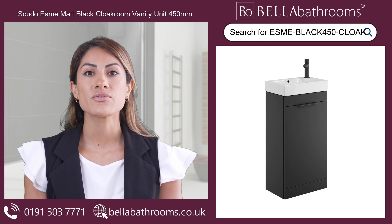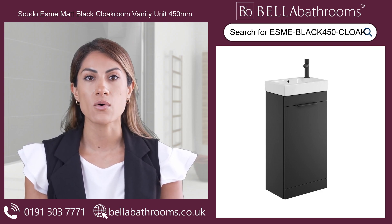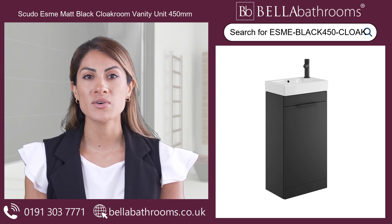Presenting the Scudo Esma Matte Black Cloakroom Vanity Unit, the perfect addition to your bathroom or cloakroom. This floor-standing vanity unit exudes modern elegance with its high-quality matte black finish.